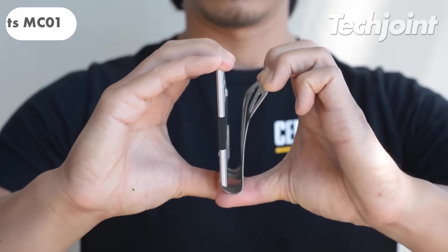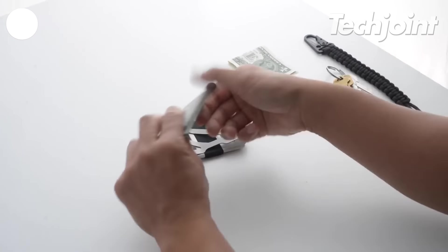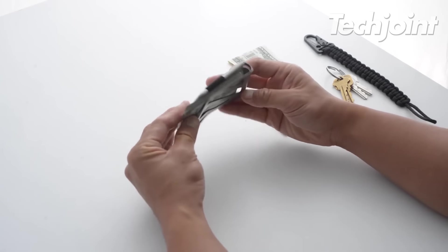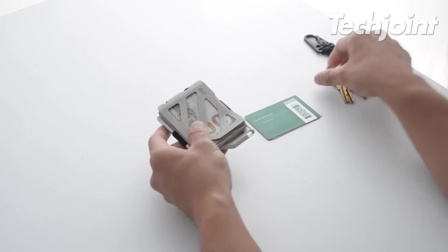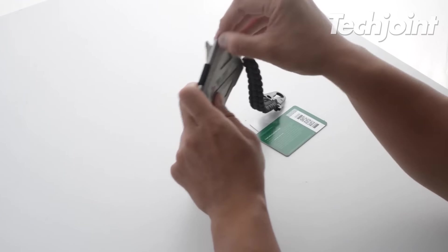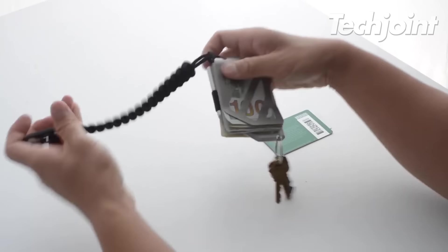This is a sleek, durable and lightweight wallet made from high-strength titanium. It can hold up to 50 bills, has a hidden silicone band, doubles as a bottle opener, and has two attachment points for easy attachment of keychains or EDC essentials. Made in the USA, it's a minimalist's dream and costs $80.